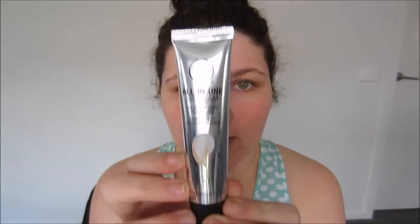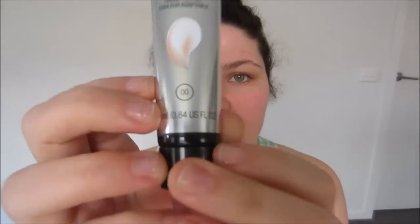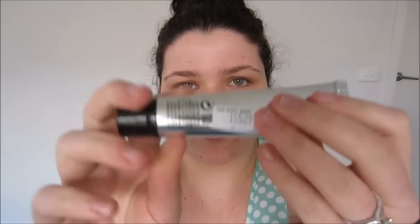The first one is the All-In-One Color Adapting Tinted BB Cream in shade 00. This is normally $23 and I got it for $15.95 because they've brought out a new one. It's a really strange concept — it comes out basically white and very liquidy, but once you put it on your skin it adapts to your skin tone.